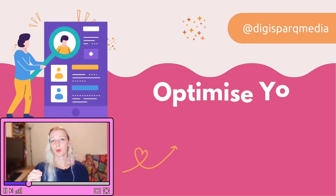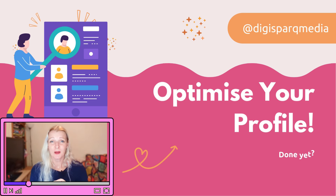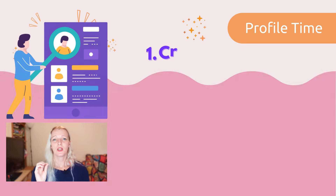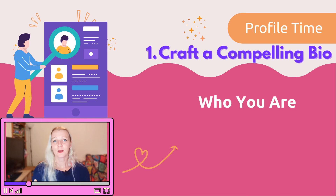Step number two: optimize your profile to attract followers. Now that we have a content plan in place, let's make sure your Instagram profile is optimized to turn visitors into followers. Your profile is often the first thing people see, so it needs to make a strong impression. You need to craft a compelling bio that clearly states who you are, what you do, and why someone should follow you.